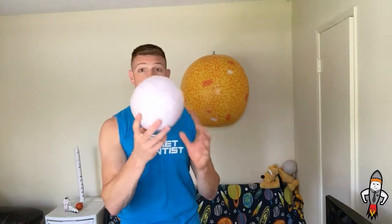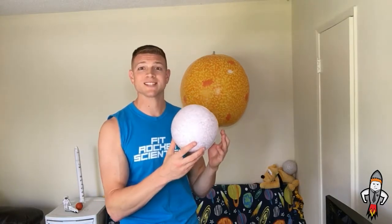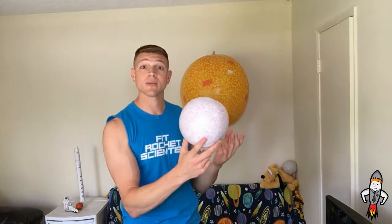The first planet is Mercury. Mercury is the closest planet to the sun, and it's the fastest traveling planet around the sun. One year on Mercury is equal to about 88 Earth days. It takes Earth about 365 days to go around the sun; it takes Mercury only 88 days.